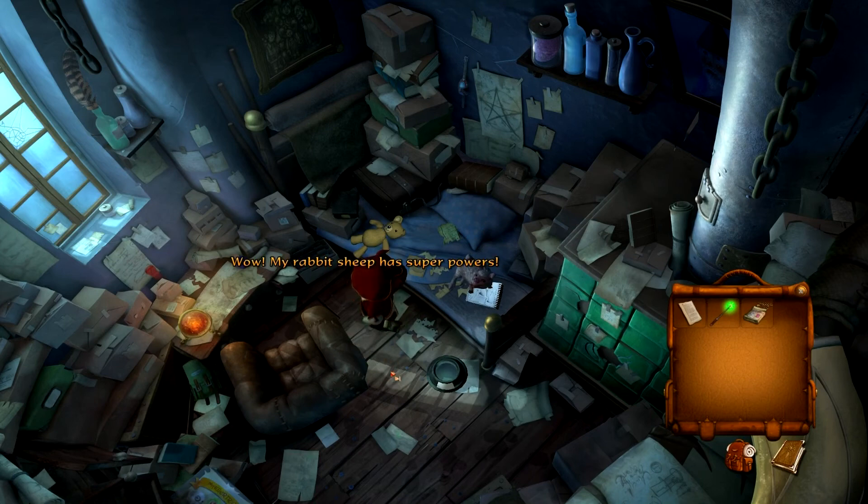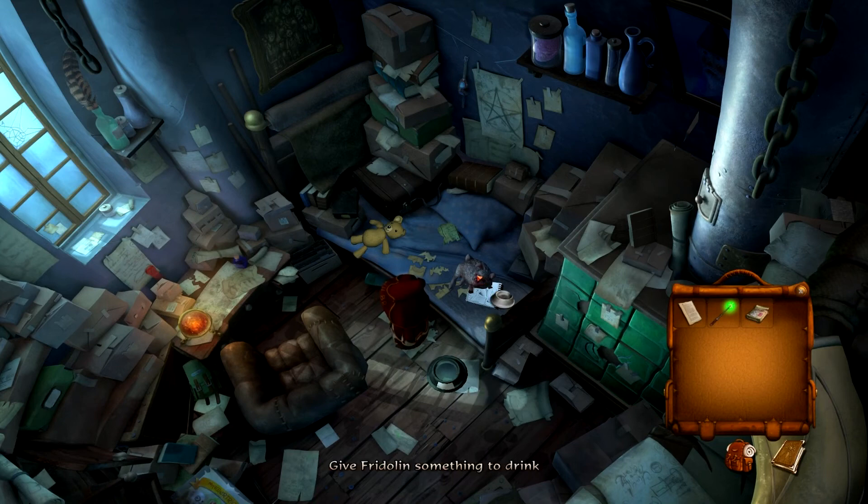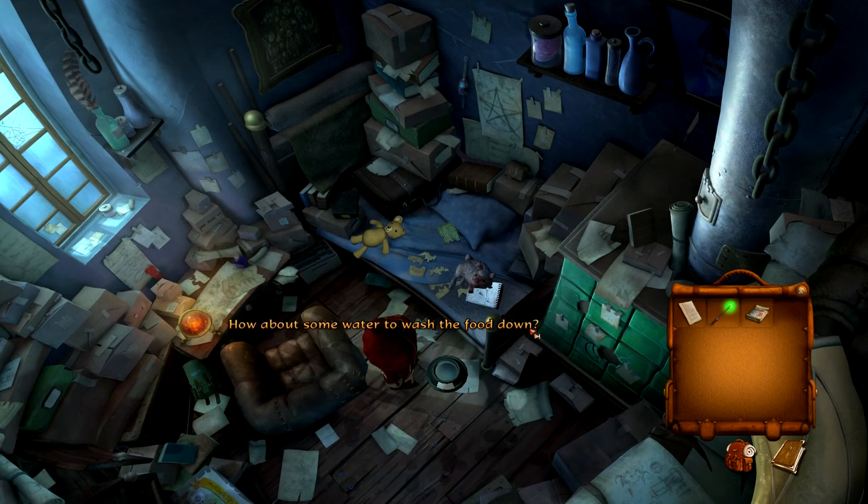Wow! My rabbit-sheep has superpowers — but now the food is gone and Fridolin is still hungry. No wonder — I didn't do it right. It says 'space-saving instant dry food — soak in water before feeding.' Ah, crap. Empty dry food package. Fridolin's crazy about this stuff and I've never even prepared it properly. So what happens now if we make Fridolin drink — he's gonna explode? How about some water to wash the food down?